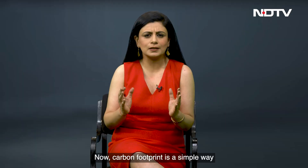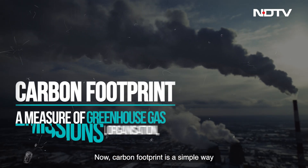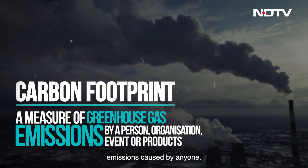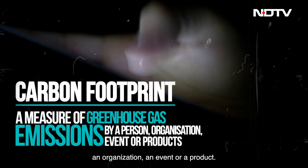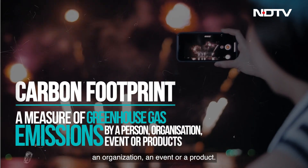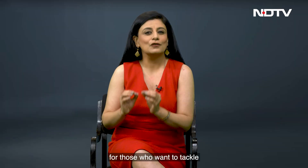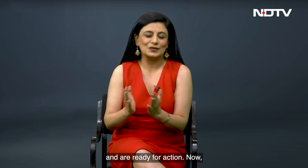Carbon footprint is a simple way to measure the greenhouse gas emissions caused by anyone. It could be a person, an organization, an event, or a product. It's kind of a first step for those who want to tackle climate change and are ready for action.